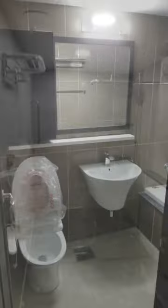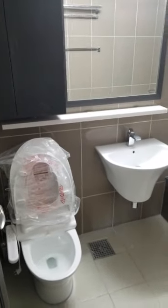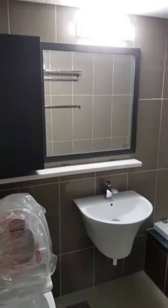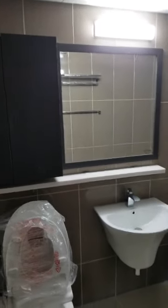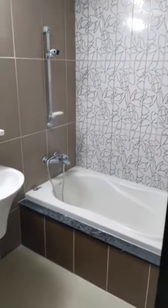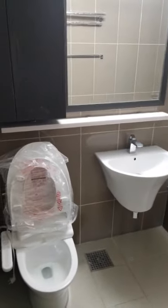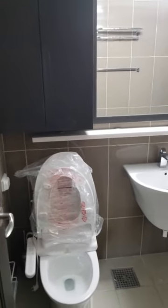This small bathroom off the hallway — we redid the fixtures in it as well as the mirror and shelf. We left the tub and the tiling in here, decided not to make any changes there. But it makes a nice difference with the new fixtures.